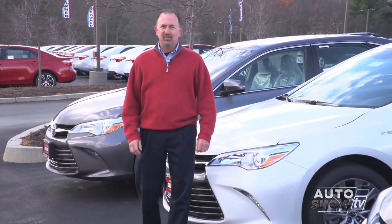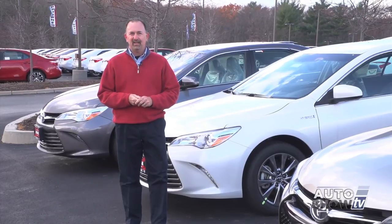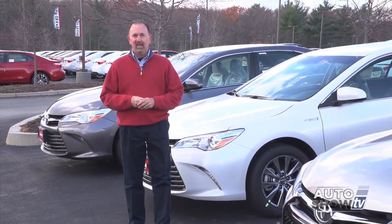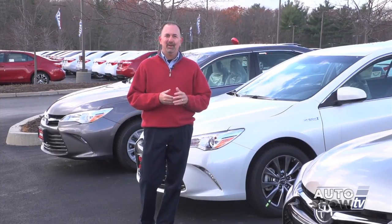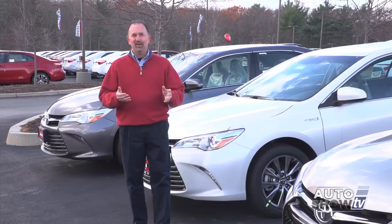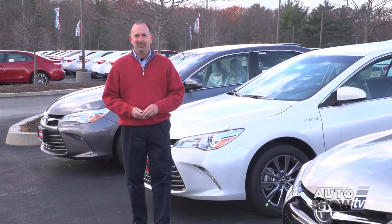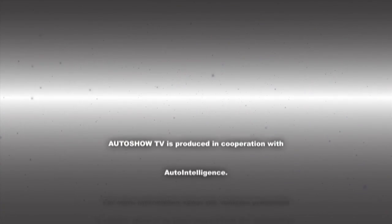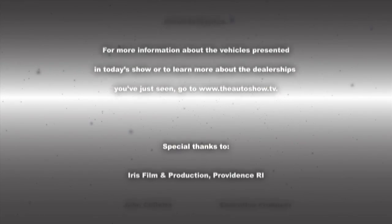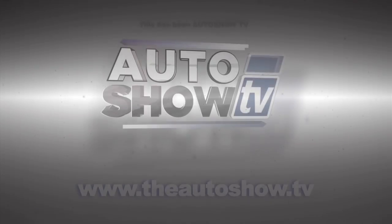Well that's all the time we have this morning. If you want more information on the 2015 Nissan Frontier, check them out at Anchor Nissan on Route 146 in North Smithfield. And if you'd like to learn more about the 2015 redesigned Toyota Camry, come here to Colonial Toyota. Have a great Thanksgiving week everybody, but be safe on the roads - don't drink and drive, and don't text and drive. This has been Auto Show TV, produced in cooperation with Auto Intelligence. Thanks to our participating dealers and sponsors. We'll see you next time.